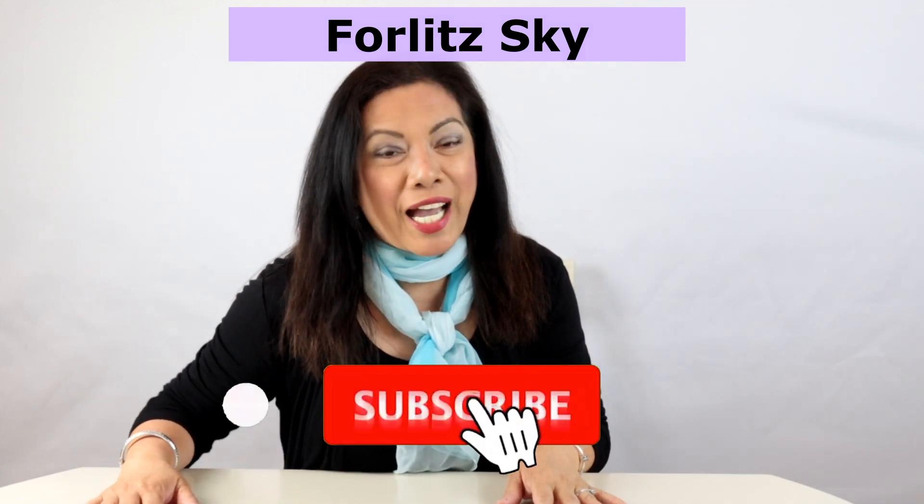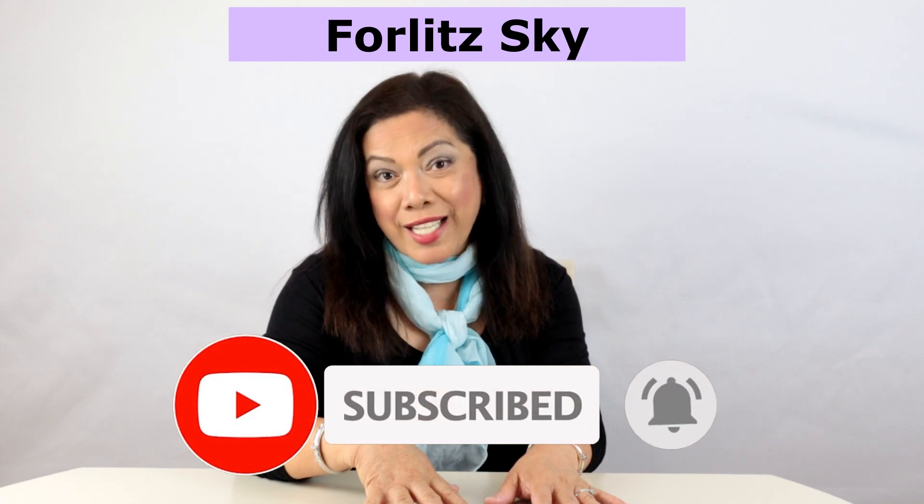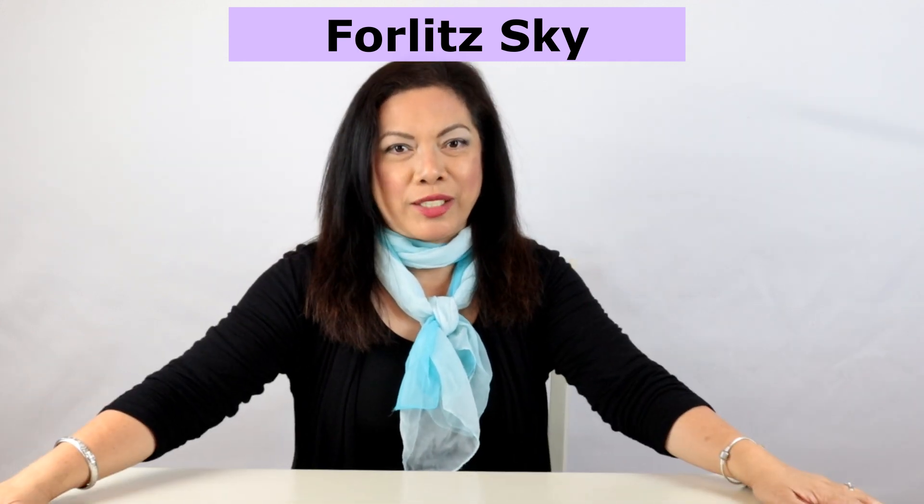Hi guys! Welcome to 4Lit Sky. In today's video, we're not going to cook. Instead, we are going to do a tote collection.